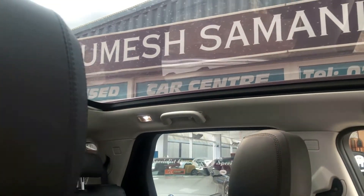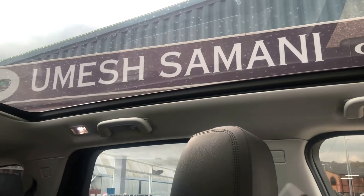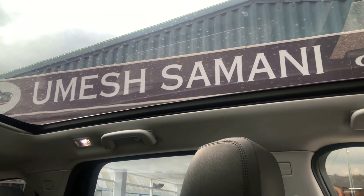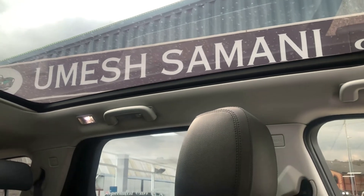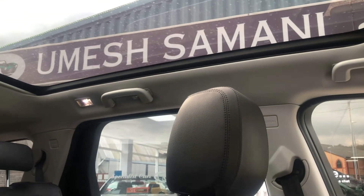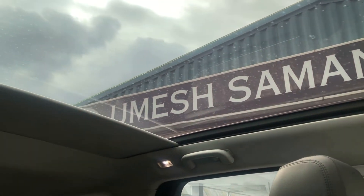It's got a great panoramic roof which makes it very light and airy inside — a great feature. Of course it's got a blind which comes across if you want to close it out. Full electric, one-touch operation.